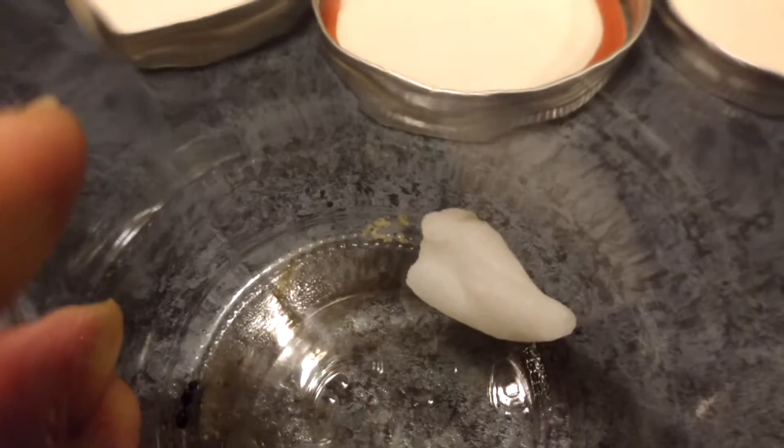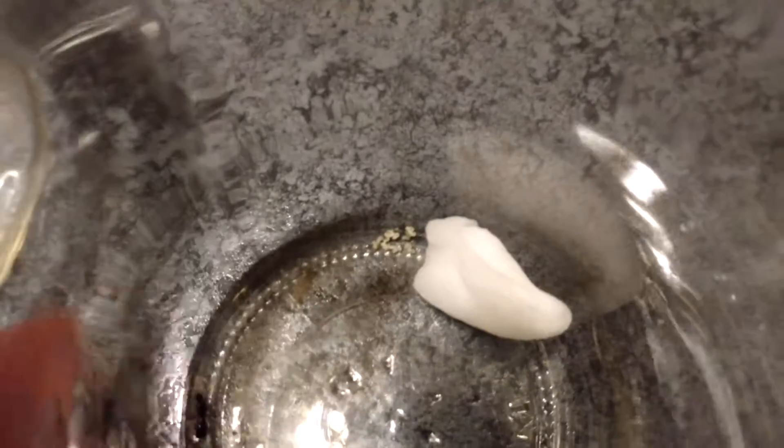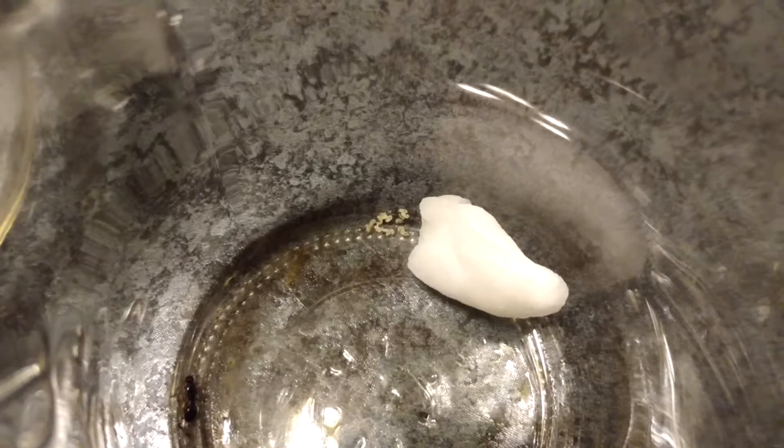So this is the second one. She's got some eggs in there. You can kind of see how they almost look like a kidney bean.